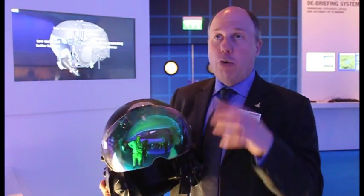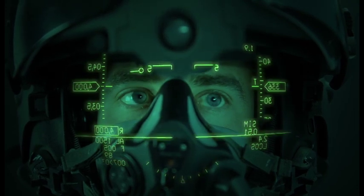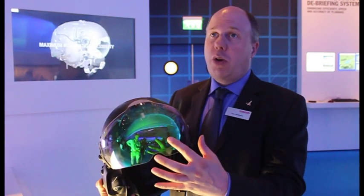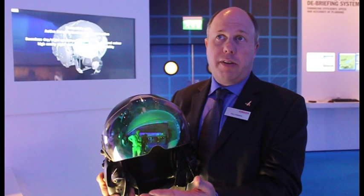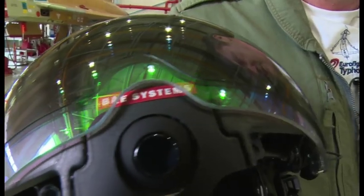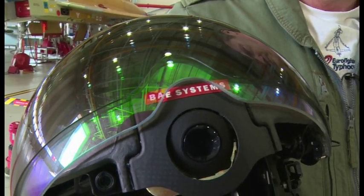We now have a full digital display. Onto the curved visor, we can project a high-resolution display. In terms of video, we're talking about putting high-definition video on there, right down to the lowest sensor resolution — it's completely resolution independent. We can take all the information that the pilot would normally look into the cockpit for and put it up onto the visor.